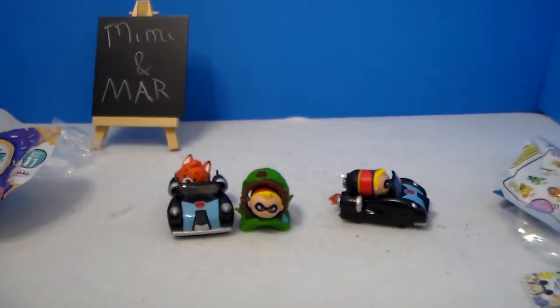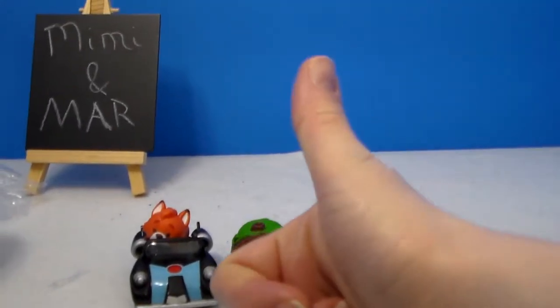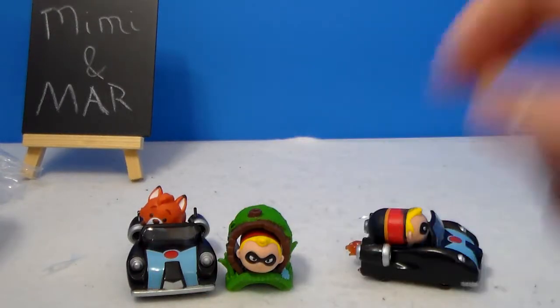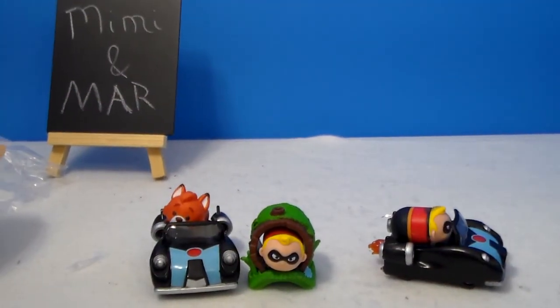So let us know in the comments below which one of these is your favorite. And don't forget — if you like this video, please give it a big thumbs up and hit the subscribe button and the notification bell. We'll put links to some of our playlists below — other blind bag openings, Shopkins, doll reviews. And stay tuned for more new videos. You can also find us on Twitter, Tumblr, and Facebook — we'll put those in the description as well. Thanks for watching, guys! We'll see you later. Bye!